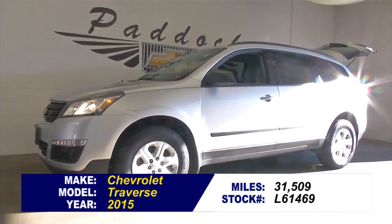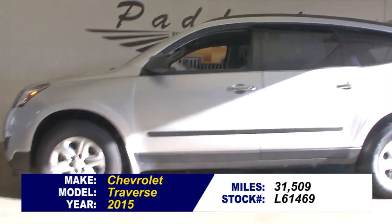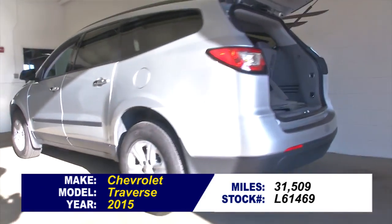Stock number L61469. You're looking for a big passenger vehicle? Well, here's a 2015 Chevrolet Traverse with 31,000 miles.